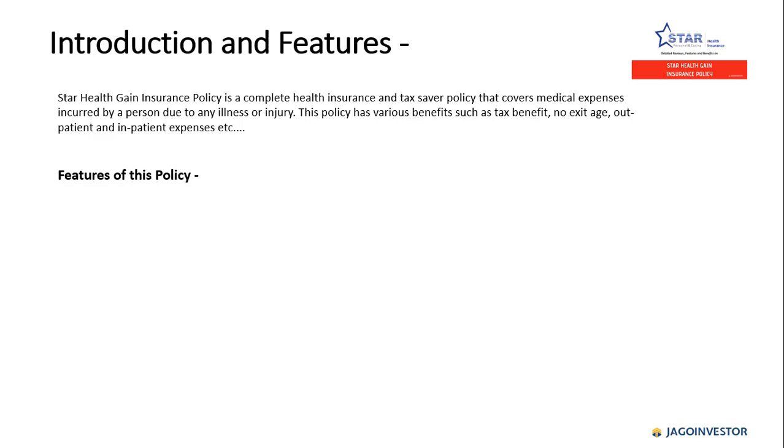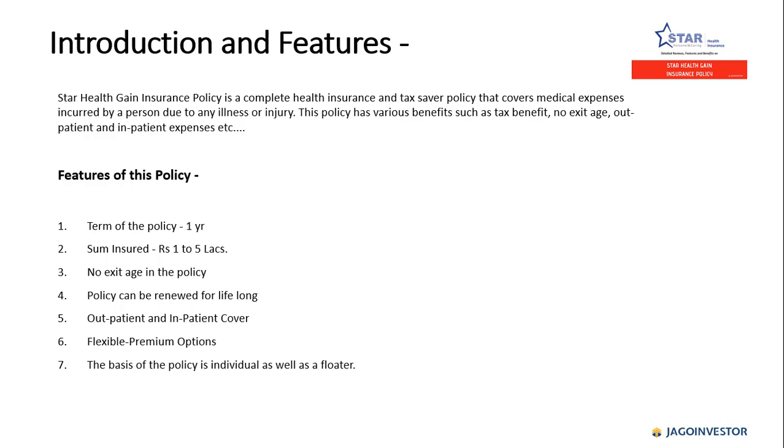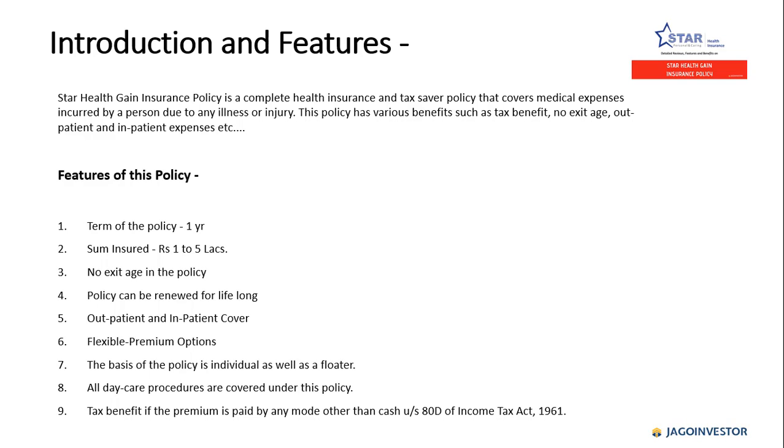The term of the policy is one year. Sum insured ranges between one lakh to five lakh. As mentioned, there is no exit age in this policy and it can be renewed lifelong. The policy covers outpatient and inpatient expenses, has flexible premium options, and is available on both individual and floater basis. All daycare procedures are covered, and there is a tax benefit if the premium is paid by any mode other than cash.